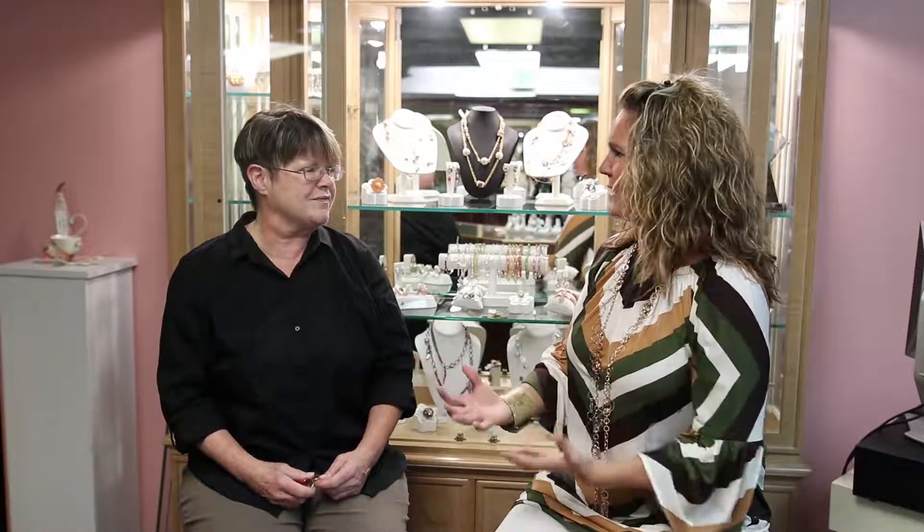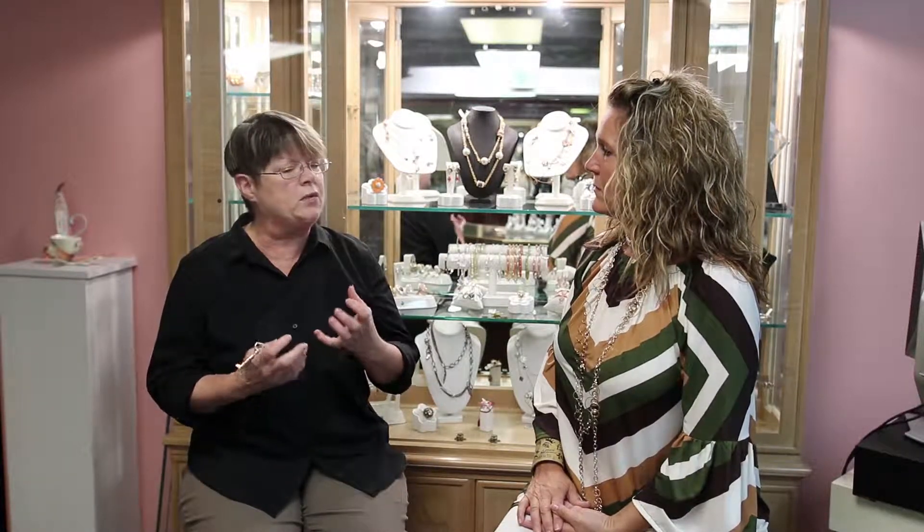The coolest part is the custom pieces that you can create from things people already have or new things. A lot of people are told that nothing can be done with their older jewelry and they're pushed to buy new stuff. But Steve, the goldsmith that works here — both him and I appreciate the older jewelry. We know the meaning behind it. We want to take those pieces and make them into something that has meaning for you, so that it gets passed down instead of just discarded.